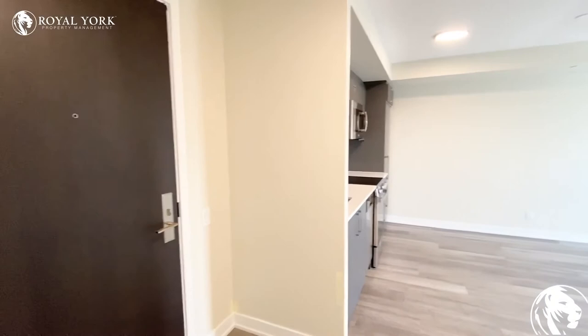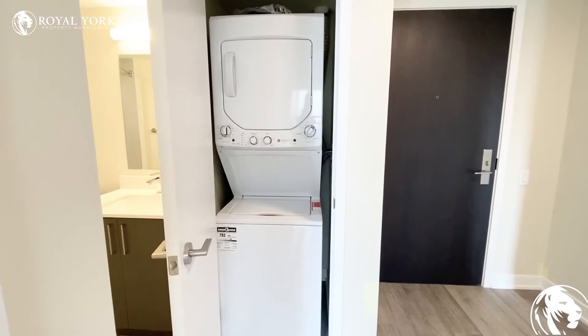They've picked some great colors in this unit — I love all the gray tones. And then we do have your laundry located right beside the bathroom, which is very convenient. You do have a washer and dryer stack here.